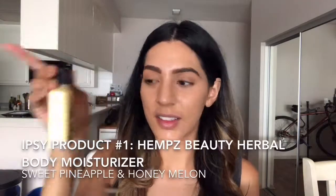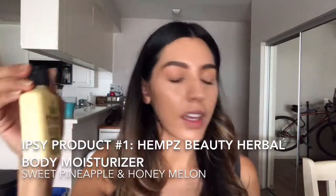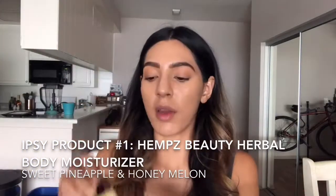The first one is Pemps, and this is their Herbal Body Moisturizer. It's sweet pineapple and honey melon. It smells really good. They offered for me to choose an item, and this is what I chose. It smells so good, and yeah, happy with that one.